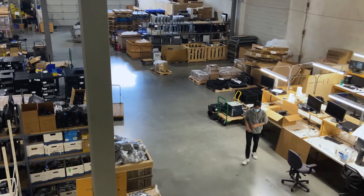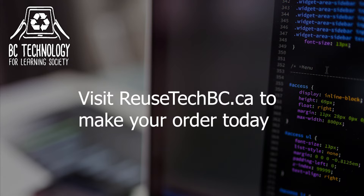BC Tech is happy to provide our community with accessible computer technology. Visit reusetechbc.ca to make your order today.